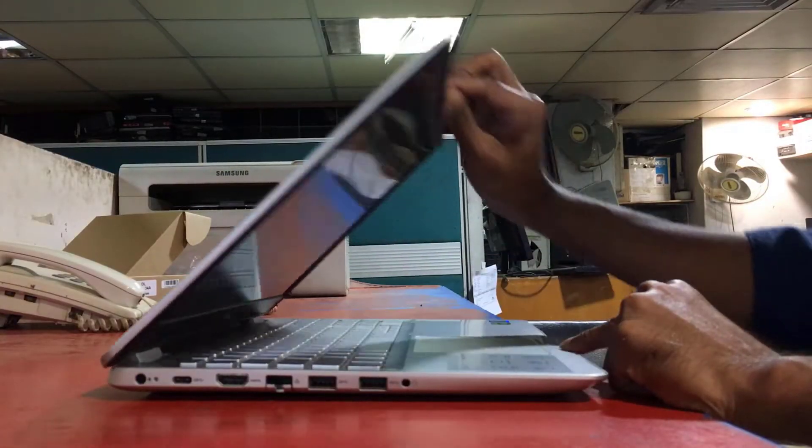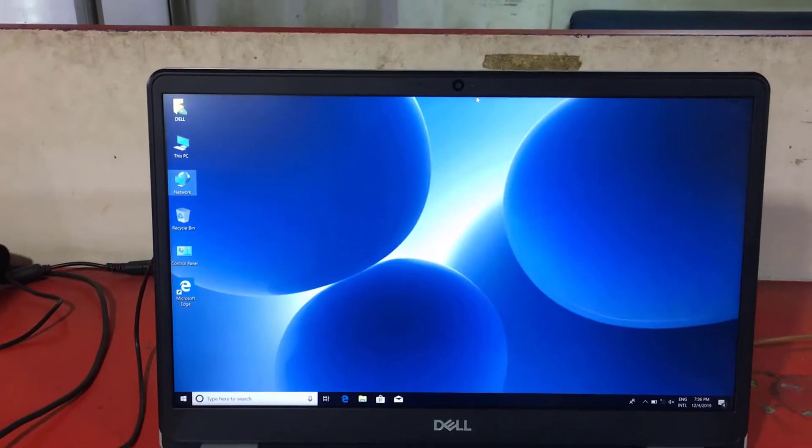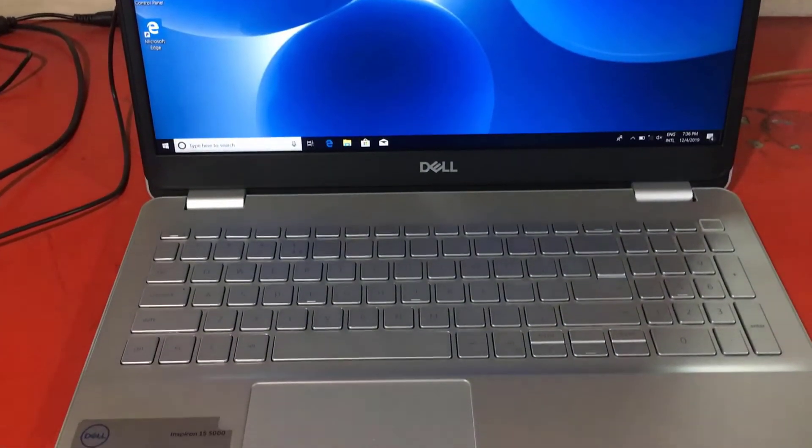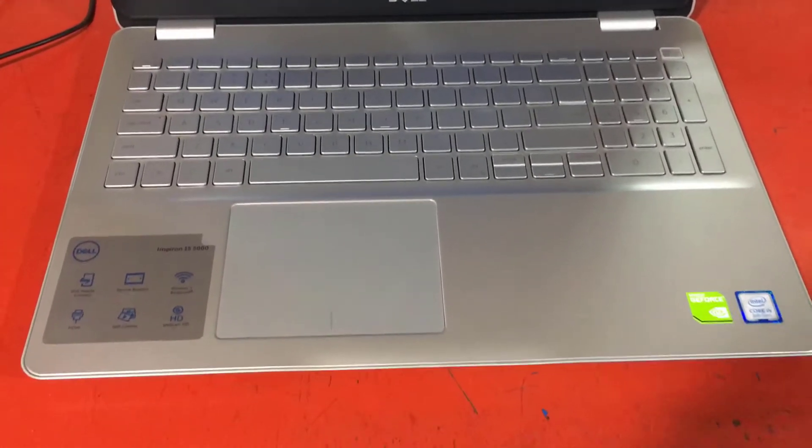Hi, this is Ruble from TechReview. Today I am here to discuss the Dell Inspiron 5584 and the basic configuration of this laptop.